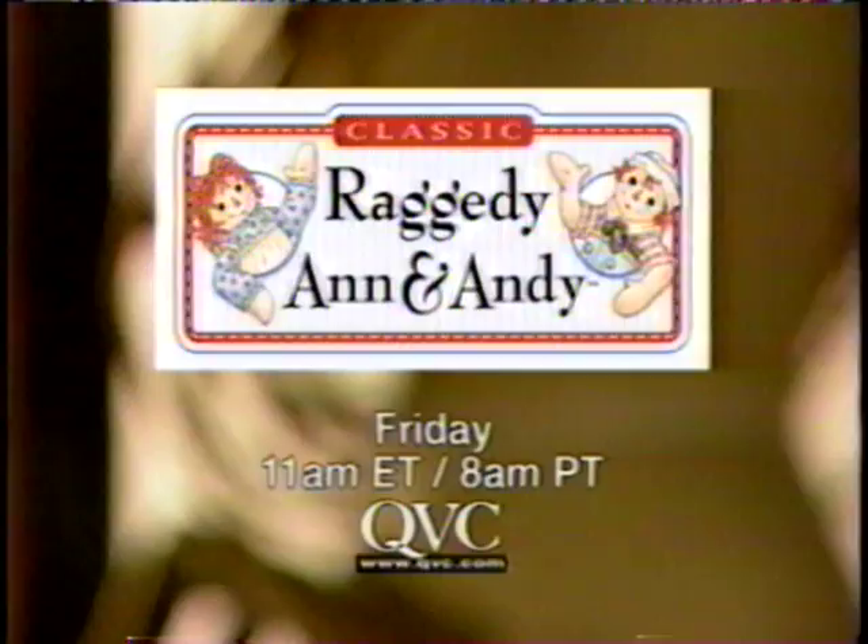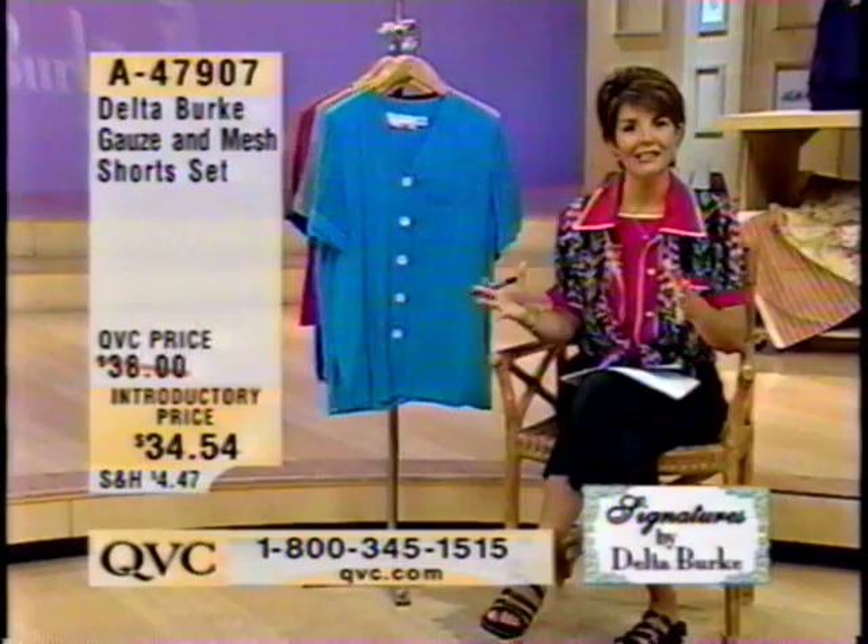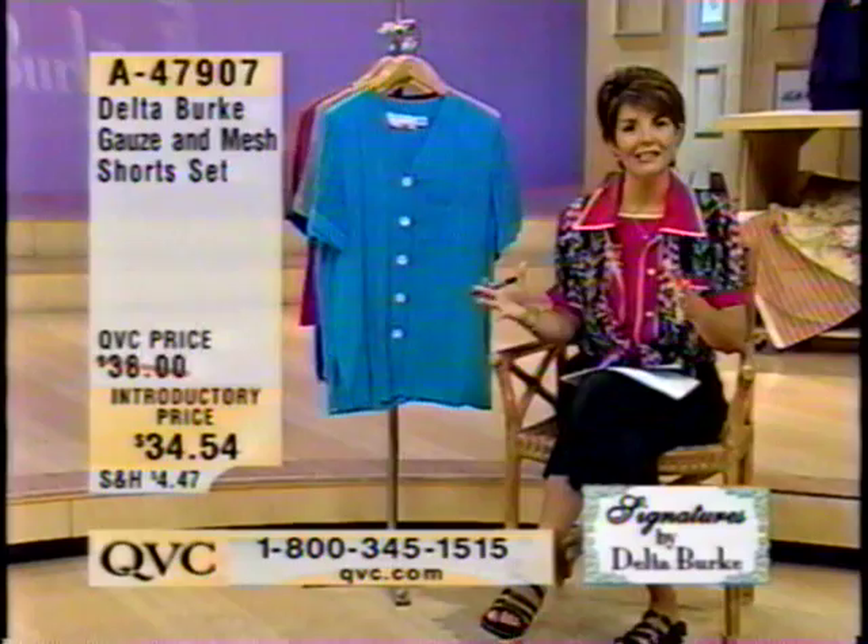Delta will be back with us in just a few minutes. What you are watching is an hour of Signatures by Delta Burke, and we are talking about the gauze and mesh short set. If you're new to the line, Delta designed these clothes with the plus ladies and plus figures in mind. She was frustrated for a long time because she couldn't find fashions that she loved and felt were stylish, and that's really how this line of clothing came to be. The outfit right now is done in great tropical colors and is a perfect pick-me-up for your summertime wardrobe.